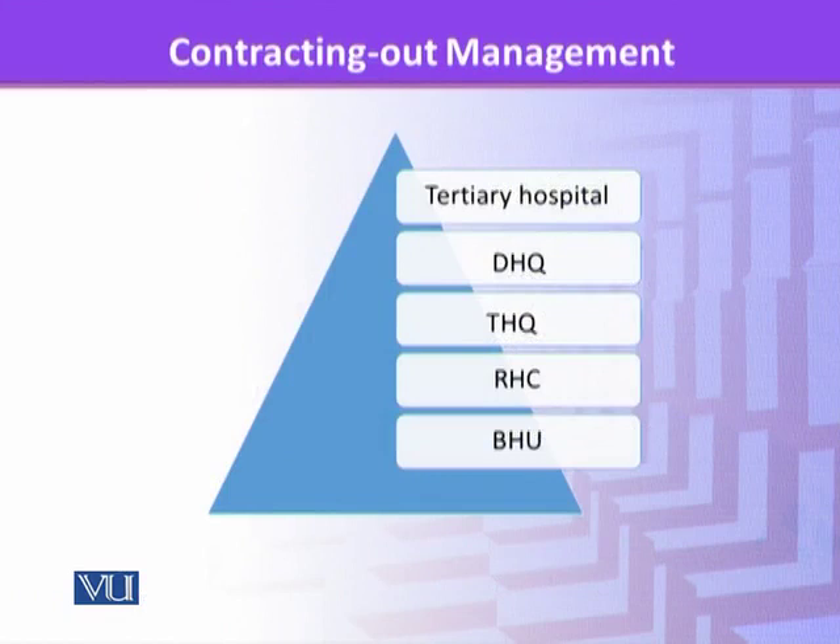This is how the provincial health department or provincial health services are structured. At the lowest level is the Basic Health Unit, BHU, then above that is the Rural Health Centers, then above that is the Tehsil Headquarters Hospital, then above that is the District Headquarters Hospital, and then there are the tertiary care hospitals.